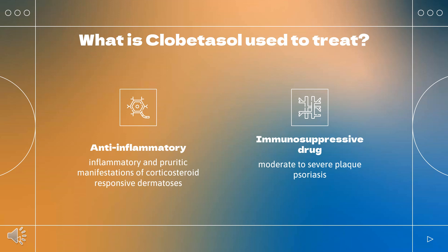What is clobetasol used to treat? Clobetasol propionate is indicated to treat moderate to severe plaque psoriasis, as well as inflammatory and pruritic manifestations of corticosteroid-responsive dermatosis.